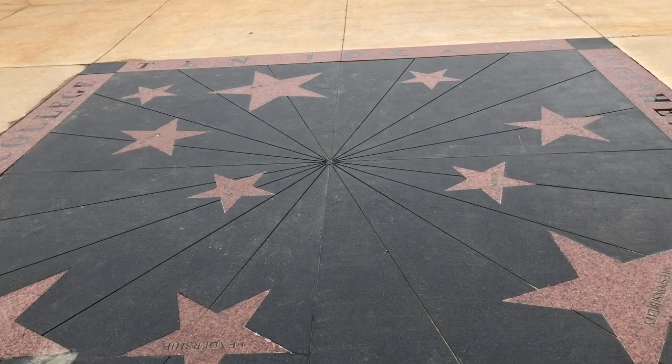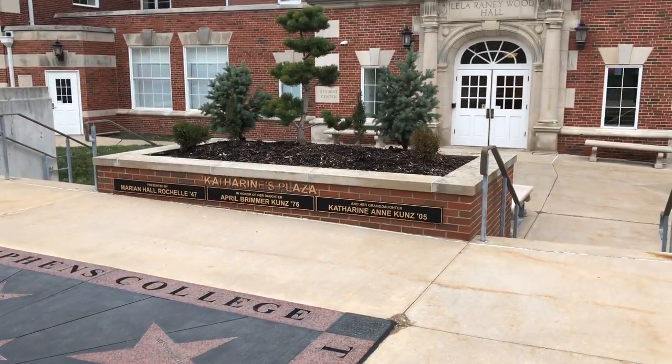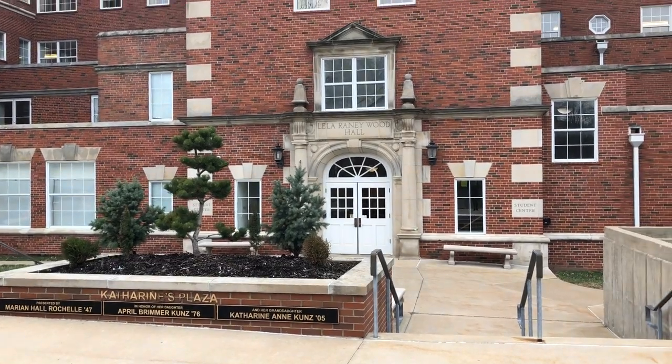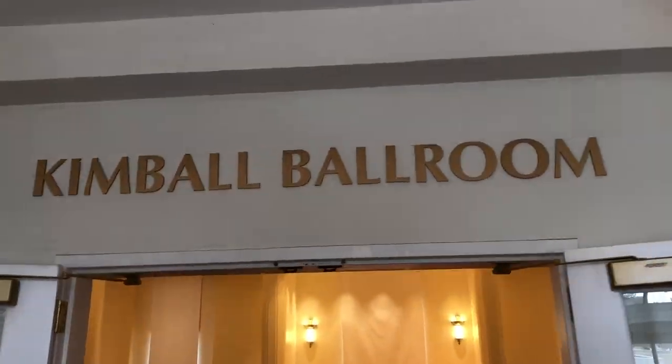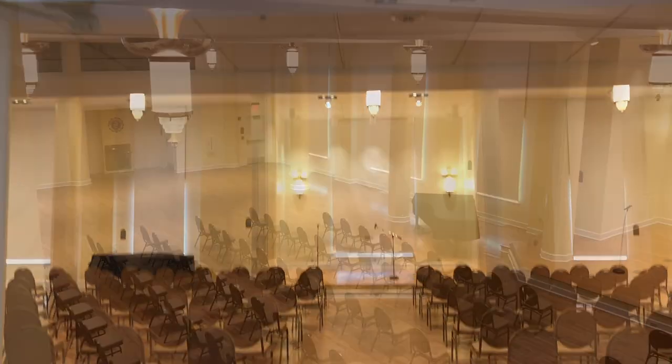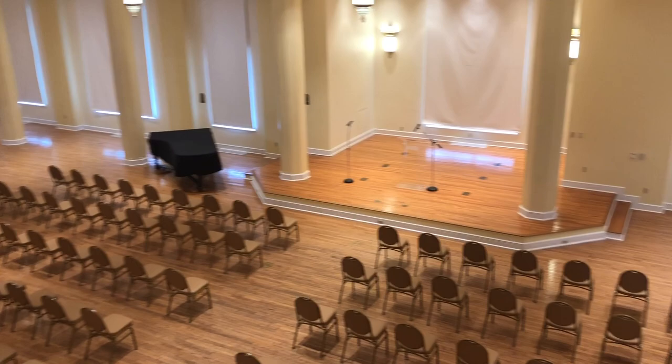In addition to the administrative offices offered in Layla Rainey Wood Hall, there's a lot more to explore. Kimball Ballroom is located on the first floor of LRW. It hosts a number of both on-campus and off-campus events.